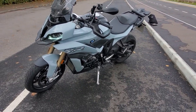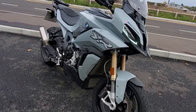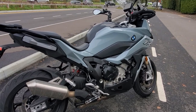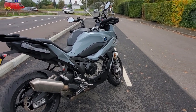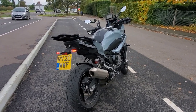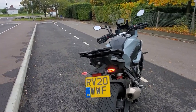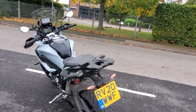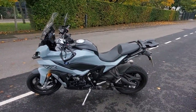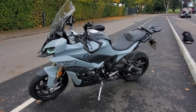This one is obviously the 999cc derived engine from the S1000RR, except this one hasn't got the shift cam technology. It has 162 brake horsepower at 11,000 RPM and 84 pound-foot of torque at 9,200 revs, which is 114 newton meters. Compared to the Kawasaki Ninja 1000SX, which has a 1043cc engine, 140 brake horsepower, and 81.9 pound-foot of torque — so this one has slightly more torque but at a slightly higher rev range.